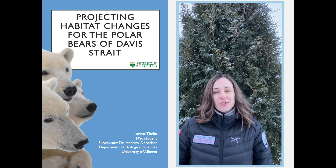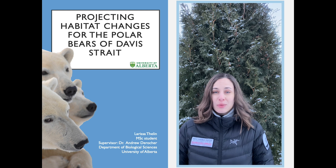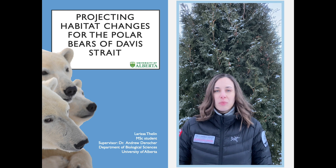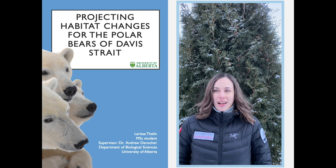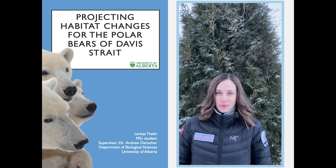The poster I was originally going to present at the 2020 IBA conference was a proposal of my master's thesis, but now that the conference has been postponed a year, I'm able to share some of my results as well.